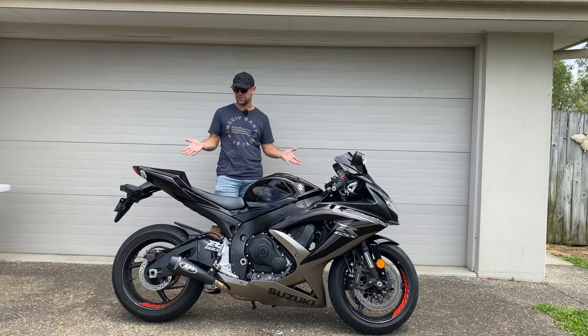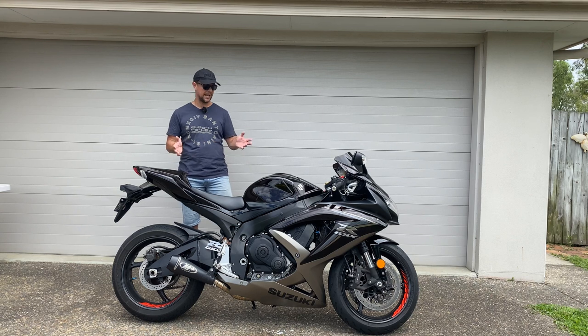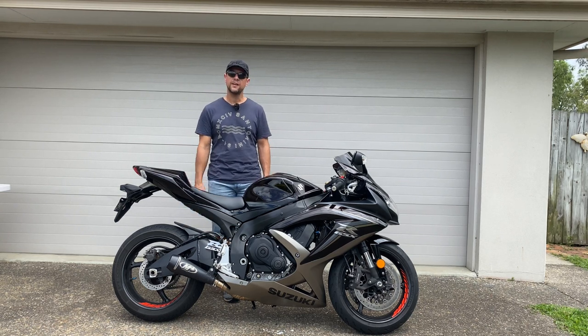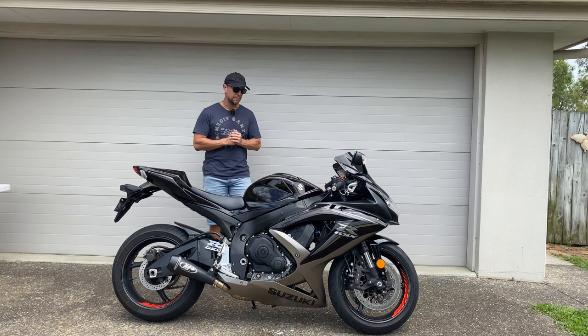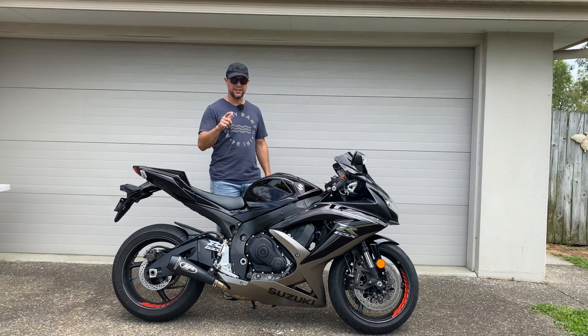Well, thank you for watching all the way to the end. My first impressions — I've absolutely fallen in love with this thing. Amazing bike through the mountains. I'm looking forward to making more videos about this bike and living with a Gixxer 750. If you haven't already, could I please ask that you subscribe using the little button down the bottom. I'd really appreciate your support. Apart from that, see you at the next video — bye!